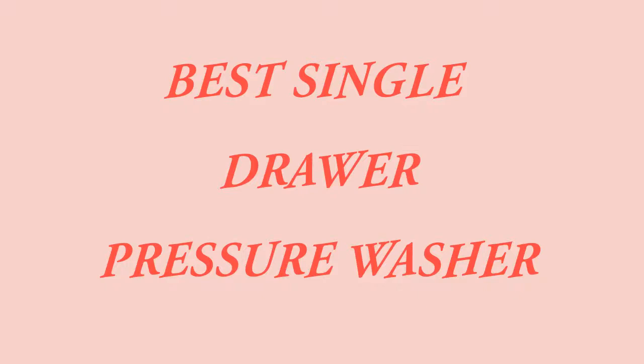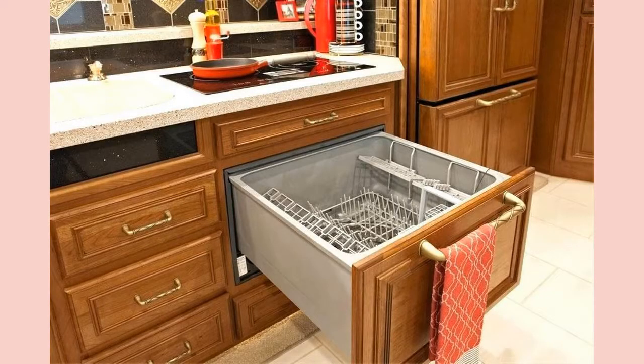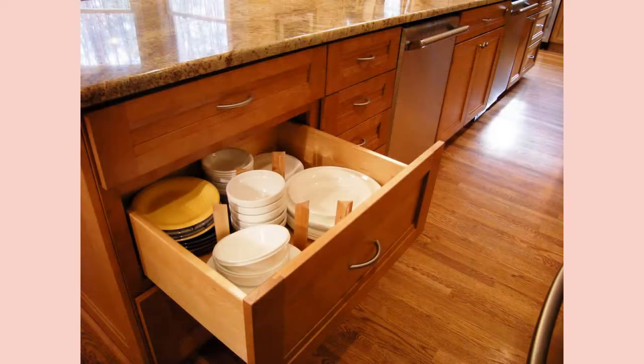A modern home is incomplete without a drawer dishwasher. As an investment, this wonder machine conserves energy and hence keeps your utility bill at its lowest. Additionally, it saves you time and eliminates the usual stress associated with washing dishes. Below are some of the best single drawer dishwasher models.